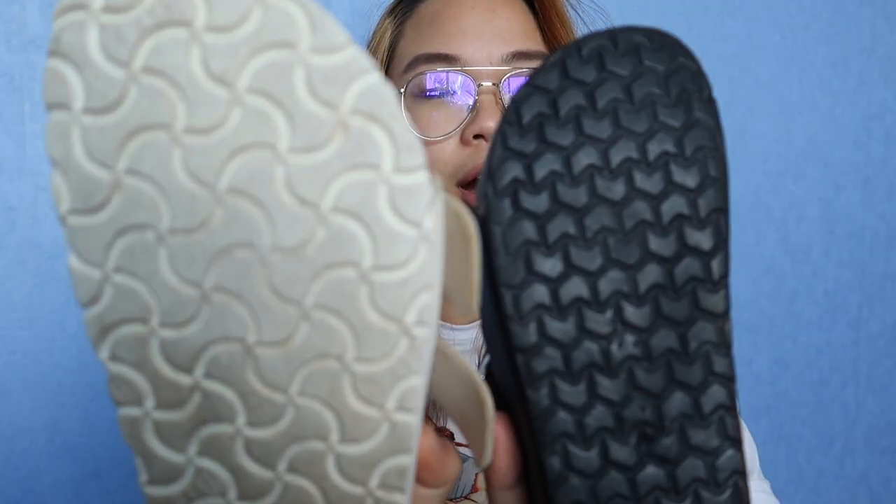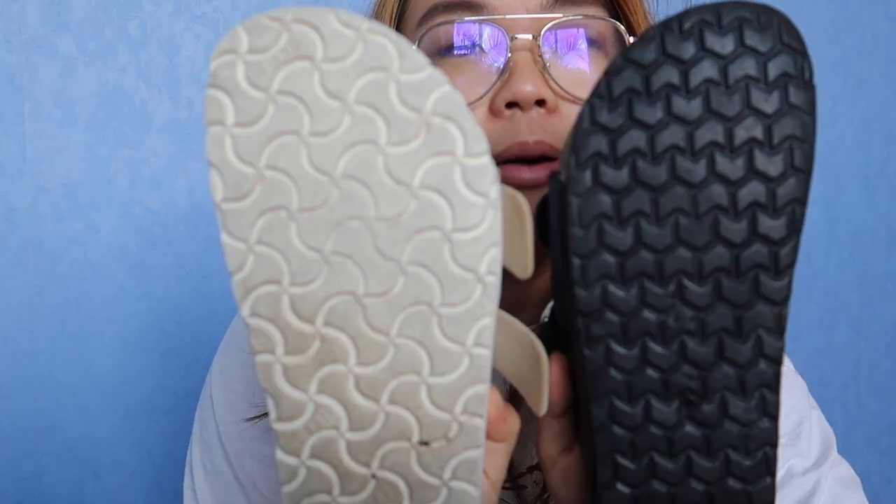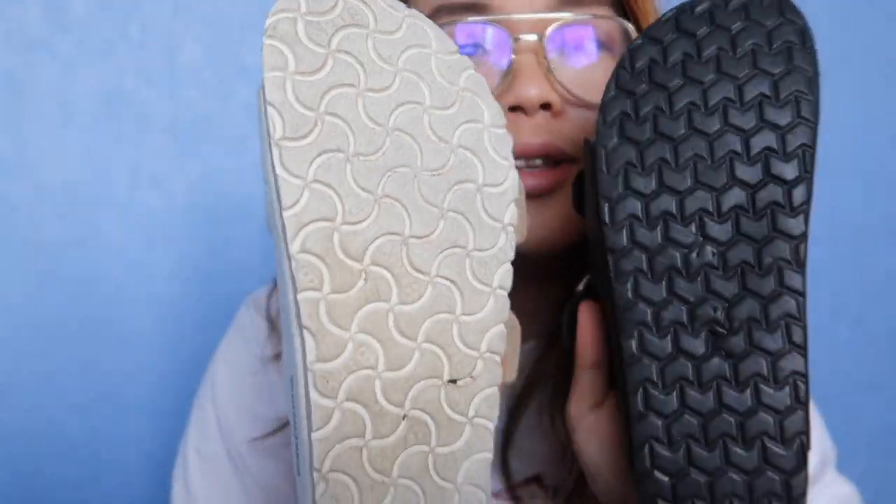Looking at the sole, both are kind of similar. Obviously the print is different, but they're both kind of this foam material — it's hard — and I think they're quite similar.